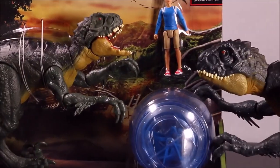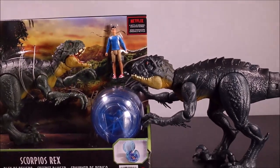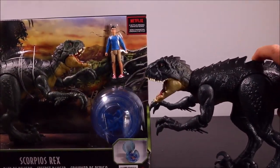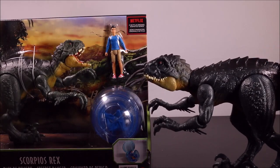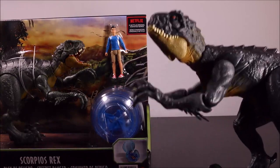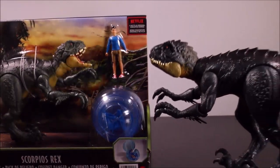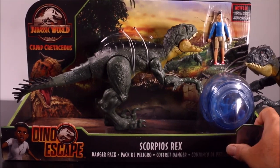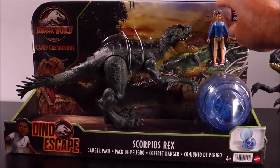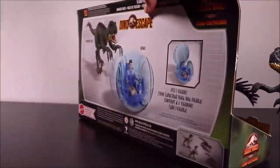We will also compare this one to the Scorpios Rex Slash in Battle, which I have already unboxed. And we will also add this to our Jurassic World Facts app. So like I said, first done with Kenji, Gyrosphere, and the Scorpios Rex.